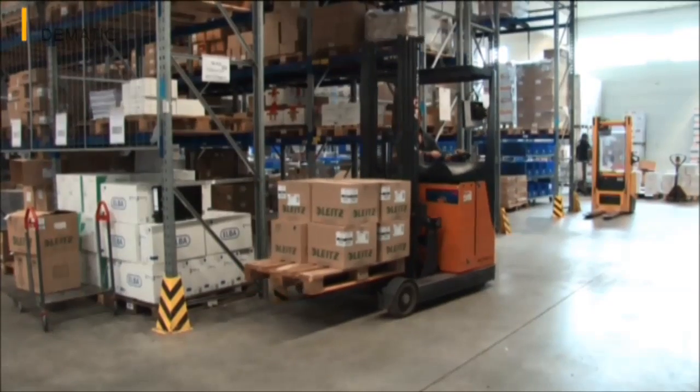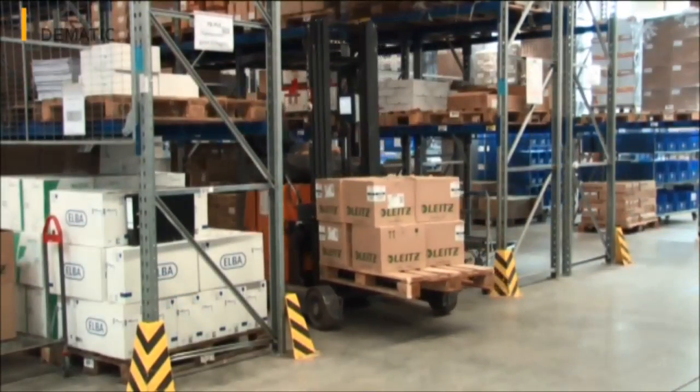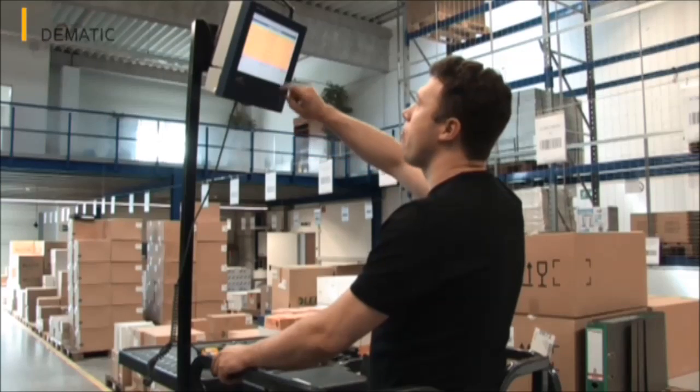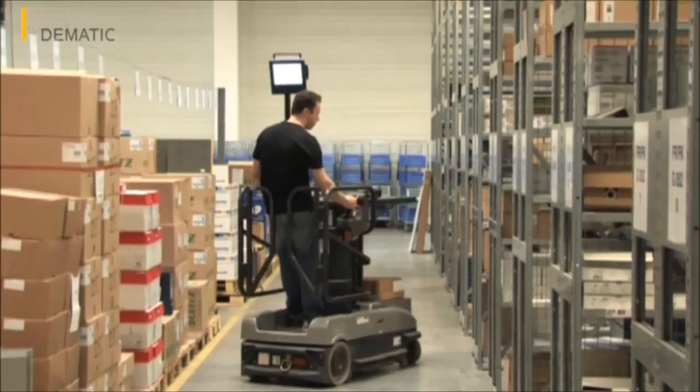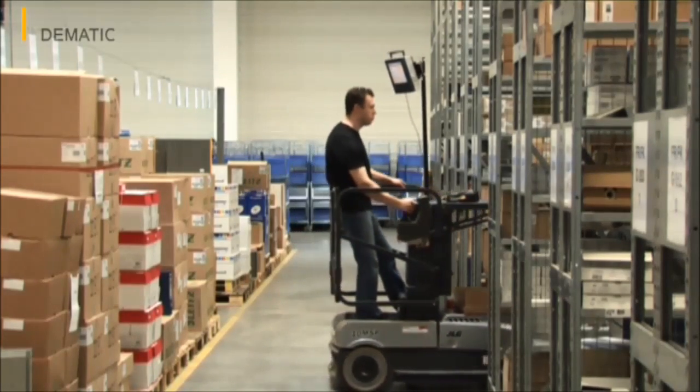Goods are put into storage using forklifts or a WAIF multifunction vehicle depending on the storage area. These vehicles do not communicate using PIC by voice, but via large screens which are also controlled by DC Director. The movement of goods from the replenishment reservoir into the picking zone is also conducted by these industrial vehicles.